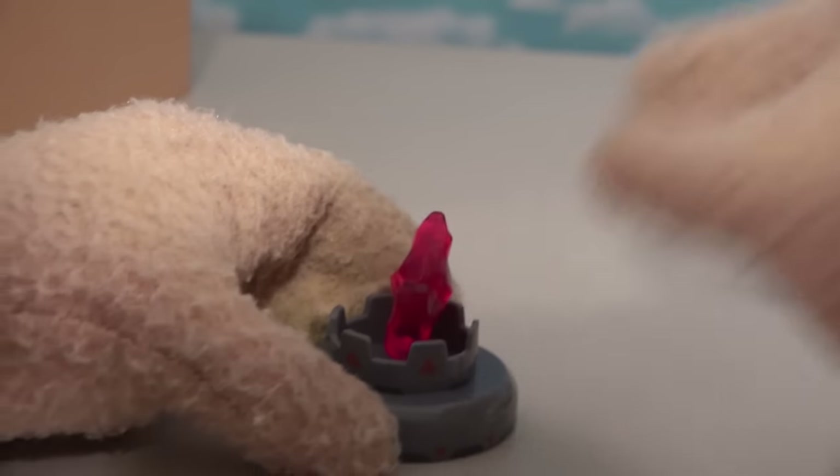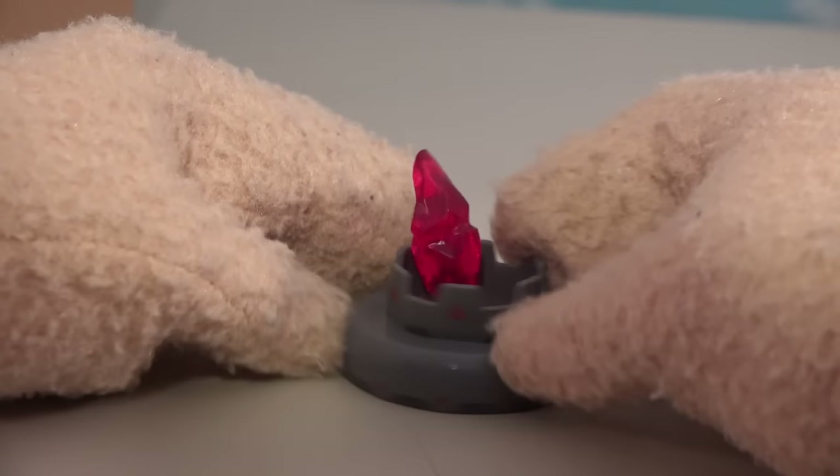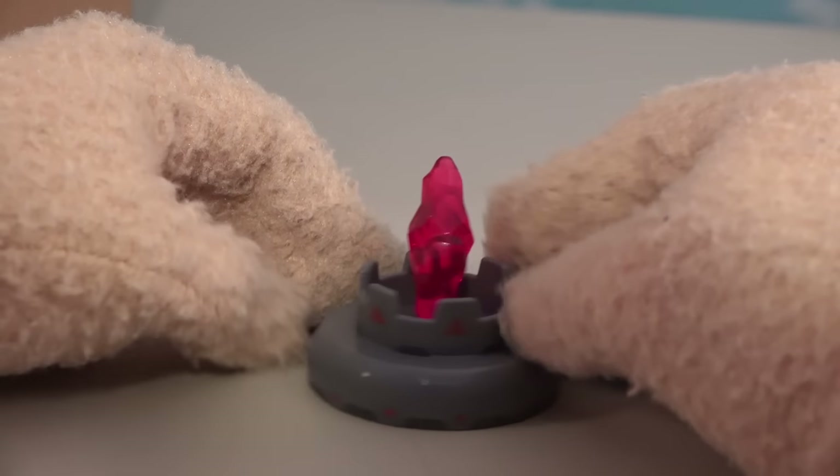We're going to add an accessory — a little thing coming off here. Not sure what that does. I guess we'll have to wait for the cartoon to come out on Netflix.